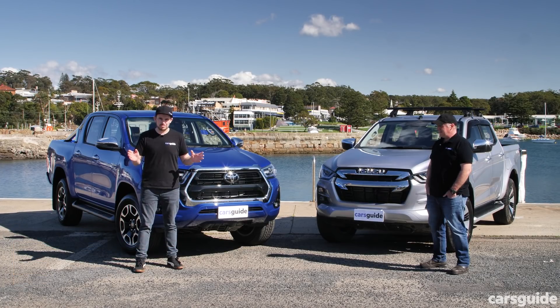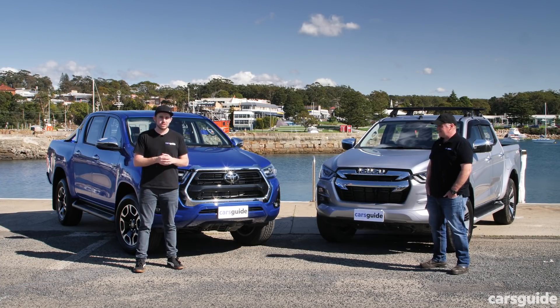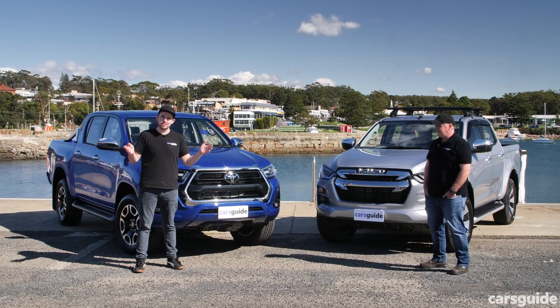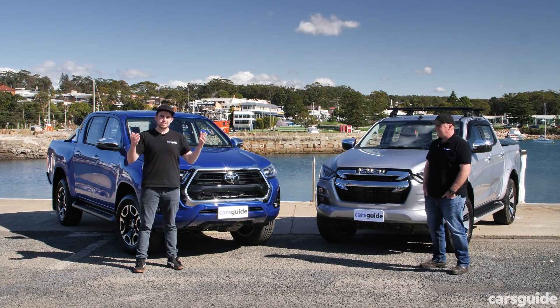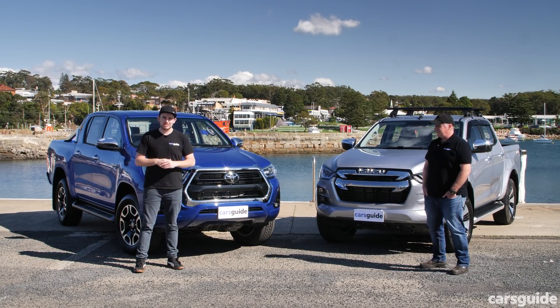It's going to be awesome, but if you want to read all the nitty-gritty detail on each of these utes, we've got a written comparison test for all that. This video isn't going to focus on those bits — it's all about driving on-road and off-road. We've also got detailed reviews of these two particular utes, and you'll find the links in the description below.